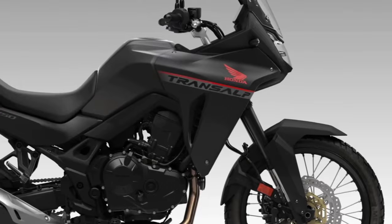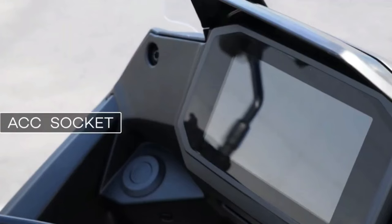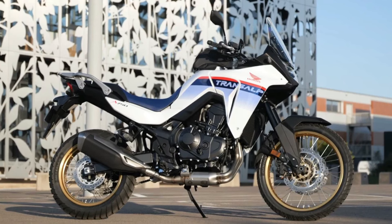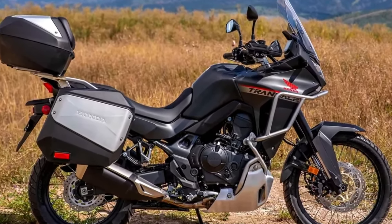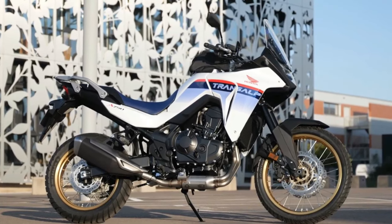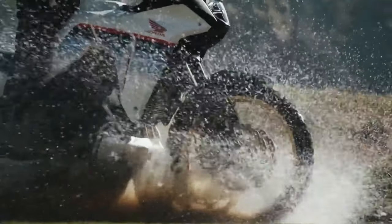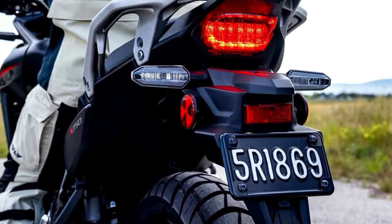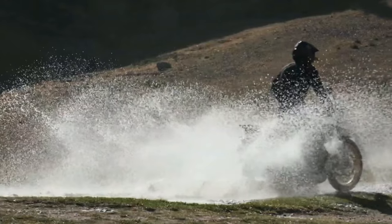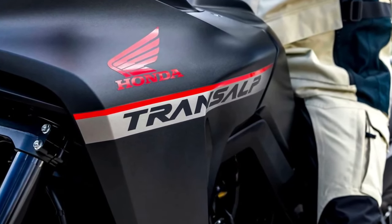The 2024 Honda Transalp is coming to America. The California Air Resources Board has issued an executive order for the Honda XL750 Transalp, certifying the mid-sized adventure tourer for the 2024 model year. Along with the confirmation of the BMW R1300GS, paperwork confirms the new Honda Transalp is headed to the US market. Motorcycle.com found documents filed with CARB showing the machine will come to America as a 2024 model — the first real confirmation Honda is bringing the Transalp to North America.